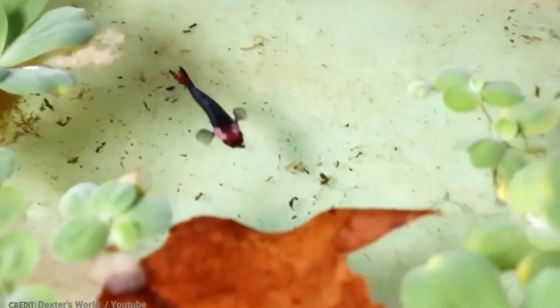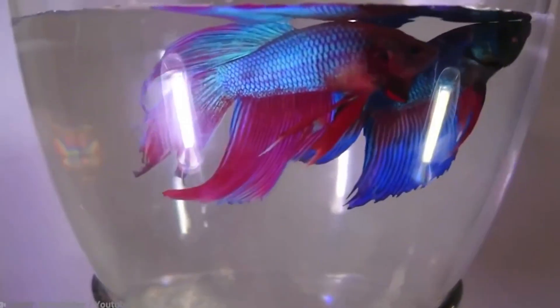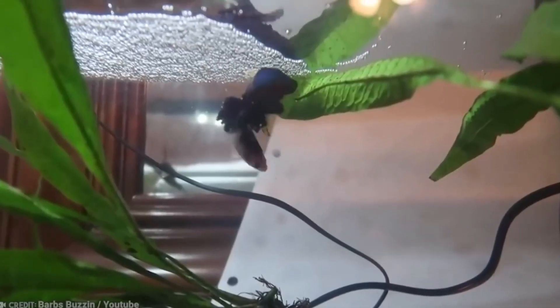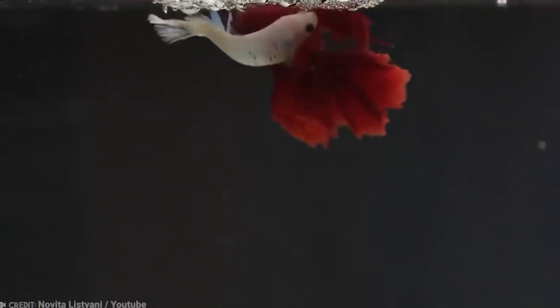Inside the bubbles, the eggs are kept clean and oxygenated. The male guards this floating fortress with his life, pushing the eggs back into the bubbles if they fall out. But once the fry hatch and leave the nest, the father betta swims off to pursue other interests, leaving the babies to fend for themselves.